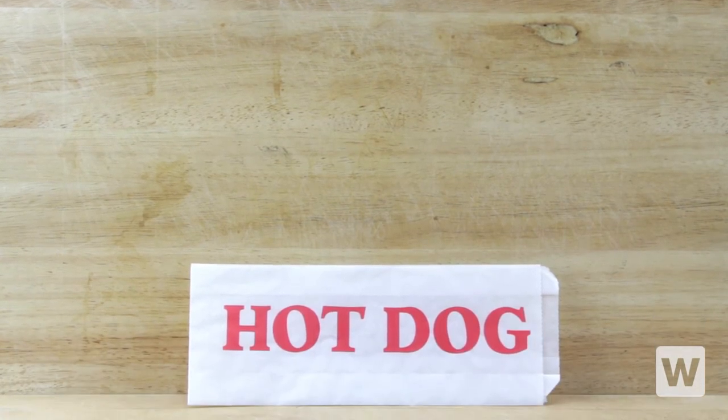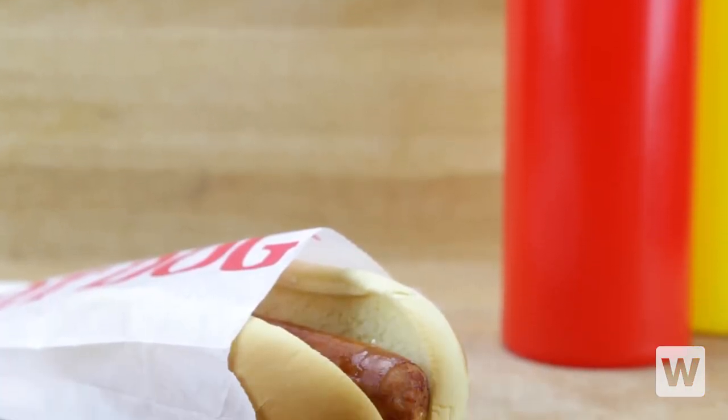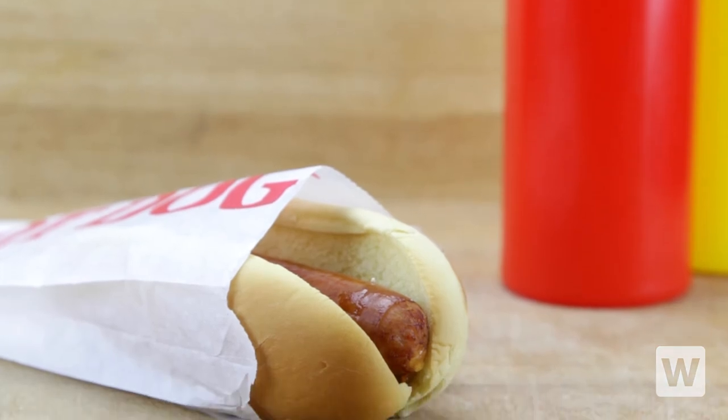Printed with bright and bold lettering, the Carnival King Paper Hot Dog Bag is the perfect solution to increasing impulse sales at your business. These paper bags are perfect for hot dogs, chili dogs, and more so that your customers can enjoy their favorite food with a simple quick purchase from your concession stand.